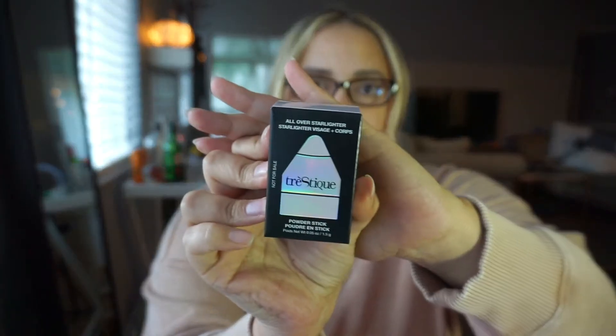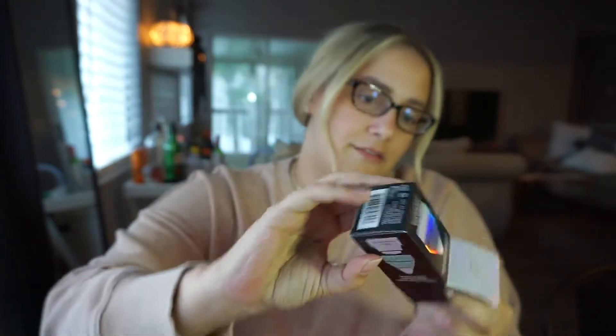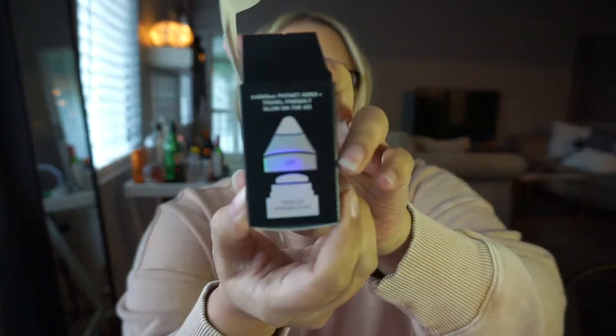The first thing I'm pulling out is this Tresique powder stick. It looks like it might be a holographic type of thing — the Ultraviolet All Over Starlighter. It's like a holographic purple. I don't know if you can see that in this lighting, but it's a little powder with a cap. That's really cute.